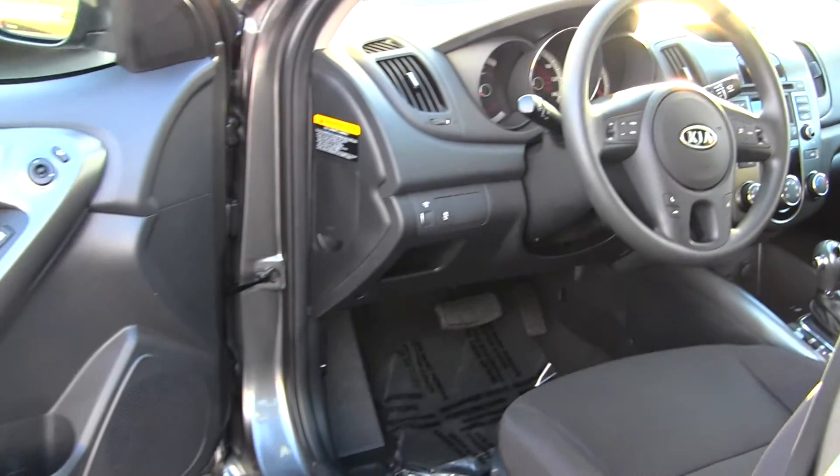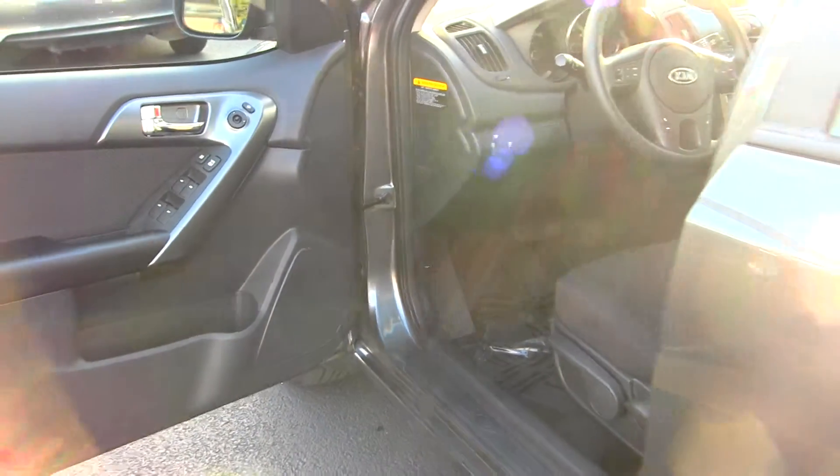It comes equipped with all of the power options — windows, locks, mirrors, and seats.